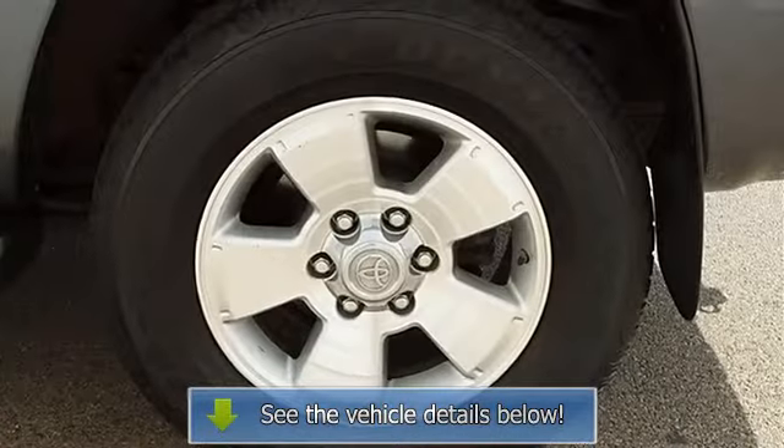Running boards, auto-off headlights, fog lamps, power driver mirror, power passenger mirror, privacy glass, intermittent wipers, variable speed intermittent wipers.